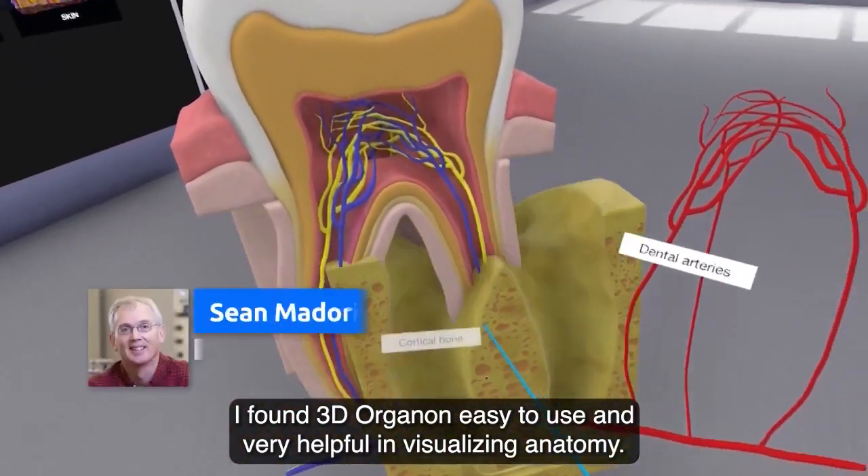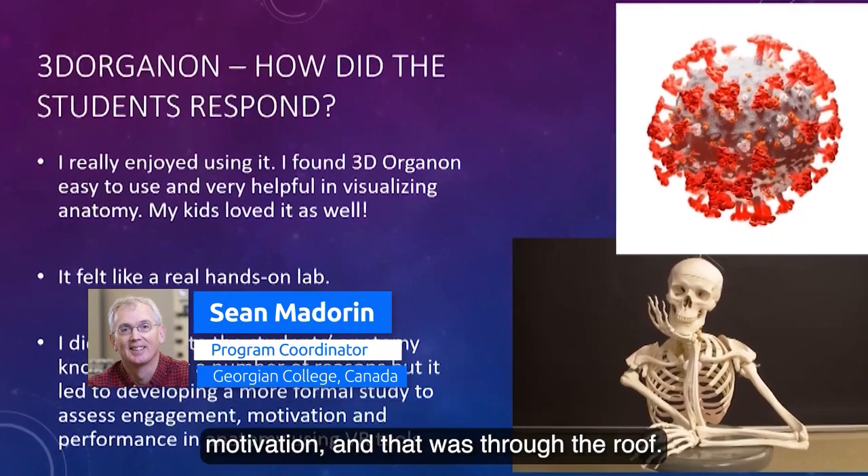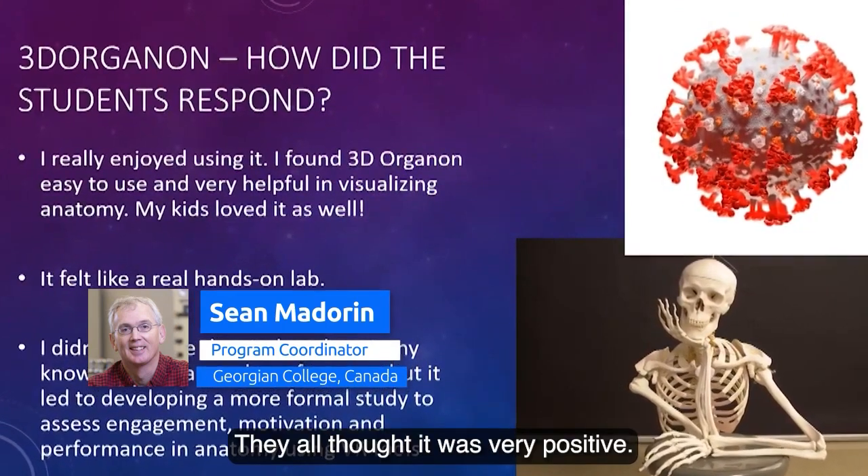I found 3D Organon easy to use and very helpful in visualizing, but what I really wanted to know about was their engagement and their motivation — and that was through the roof. They all loved it, they all thought it was very positive.